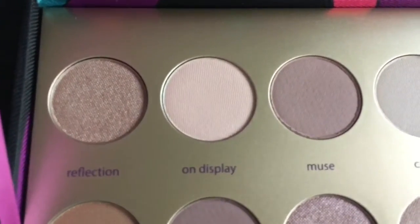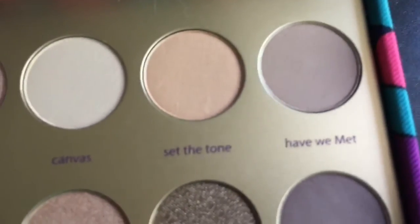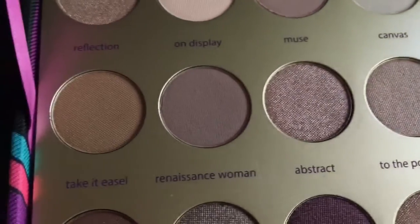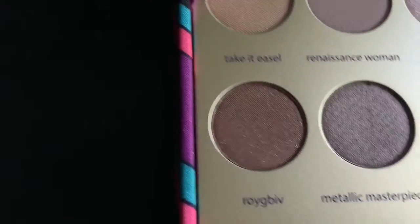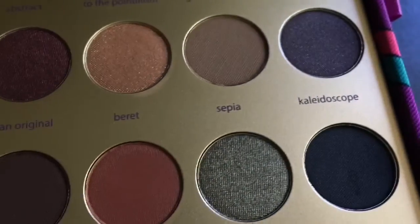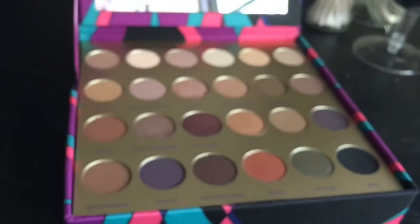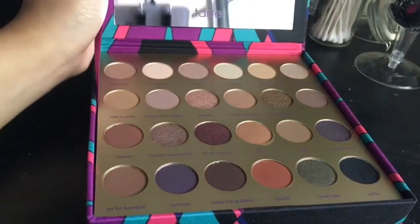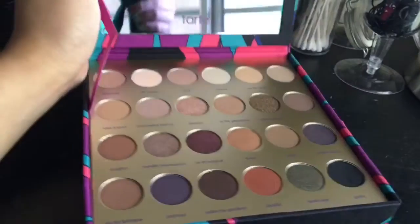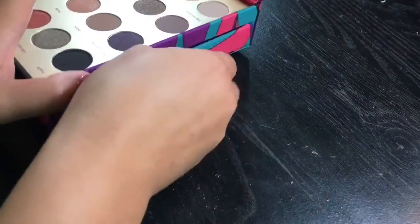This is a holiday collection, so I already have that mindset that this is not going to be the exact same formula as the Tartlets. If you are aiming for that same quality — buttery, very insanely pigmented — go ahead and buy that instead. But for this one, I think this collection is pretty much for those who wanted something more affordable and more product. These companies are trying their best to give every makeup lover something affordable, fun, and versatile.